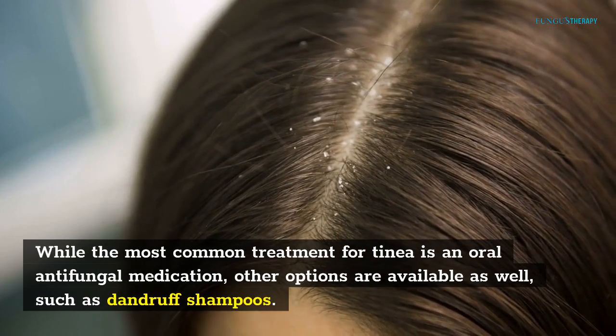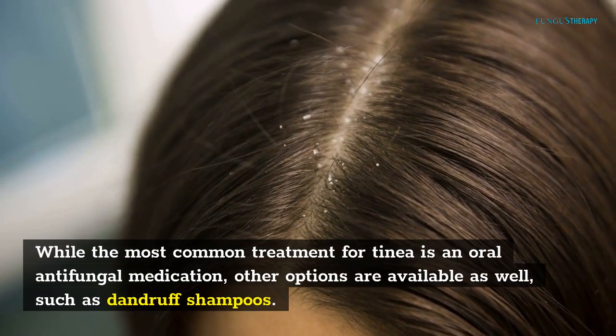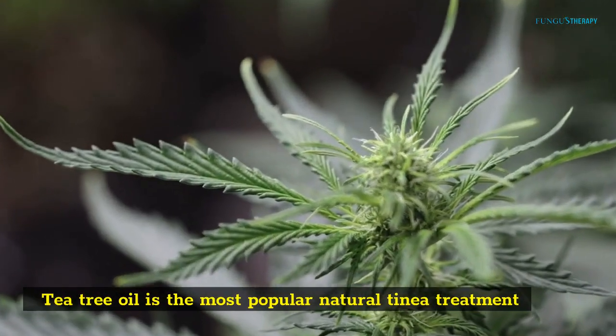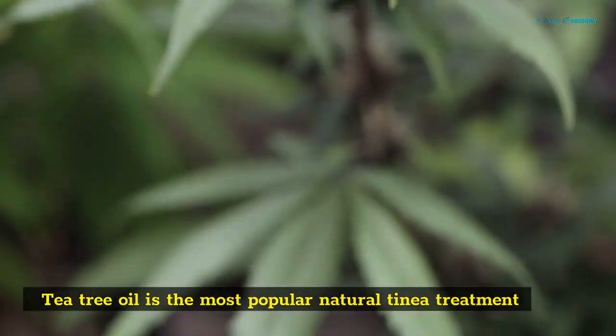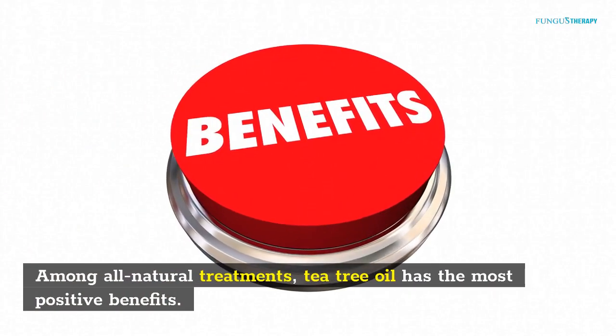While the most common treatment for tinea is an oral antifungal medication, other options are available as well, such as dandruff shampoos. Tea tree oil is the most popular natural tinea treatment. Among all natural treatments, tea tree oil has the most positive benefits.